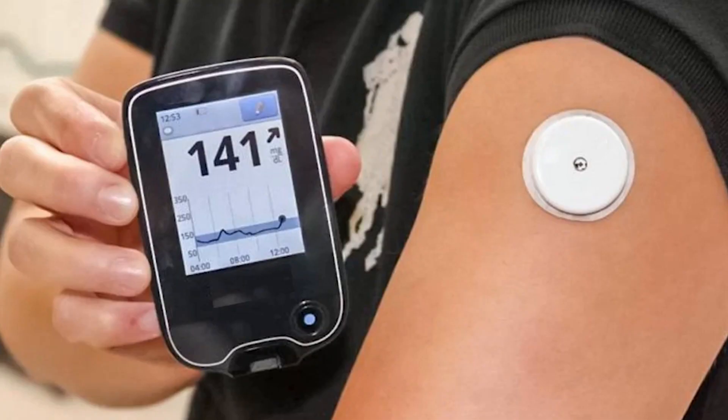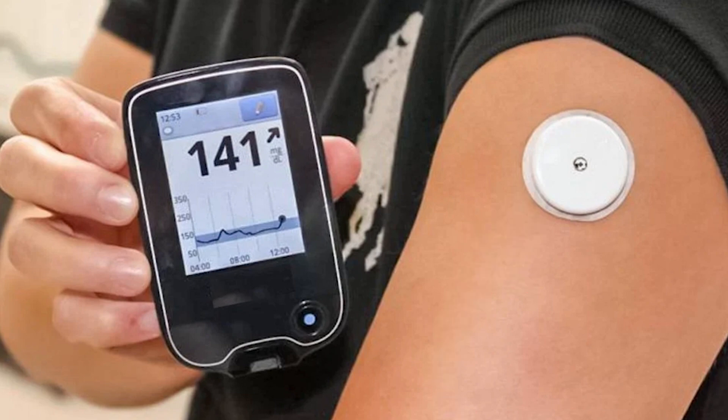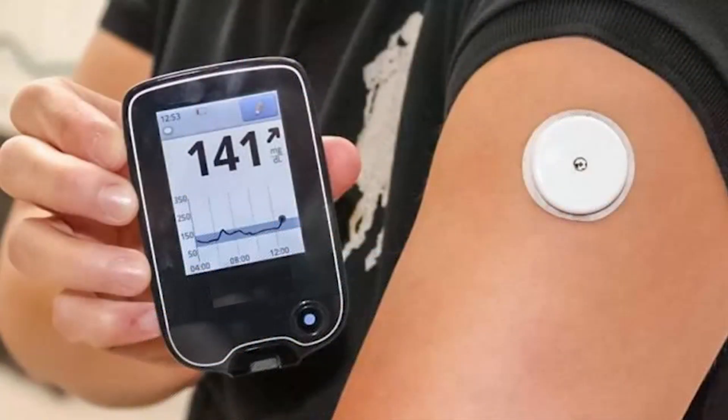It is simple. There is a sensor placed in the body — just a small prick. There is a transmitter attached and a receiver. When you scan it, you get a real-time flash reading.